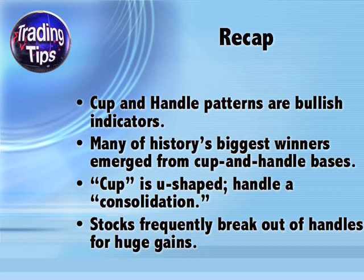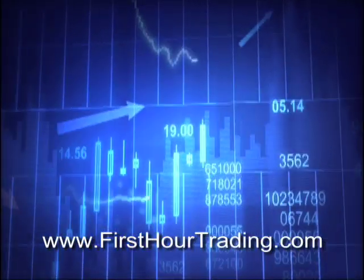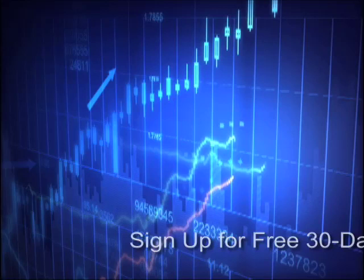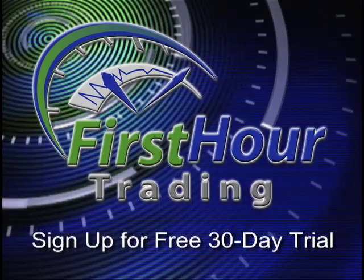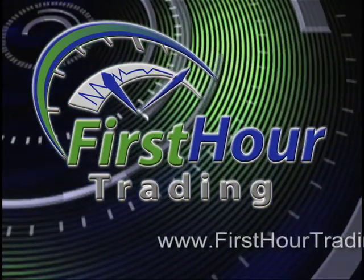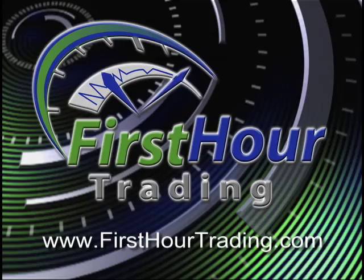Thank you and have a wonderful day. This Trading Tips video newsletter has been brought to you by Manny Backus's First Hour Trading System. Every day there's money to be made in the first hour of stock trading. Visit firsthourtrading.com now and sign up for a free 30-day trial — you could make enough in the first hour of your day to take the rest of the day off.